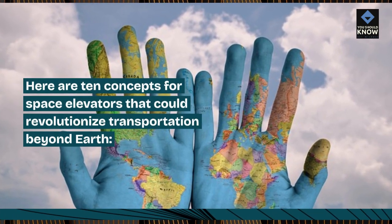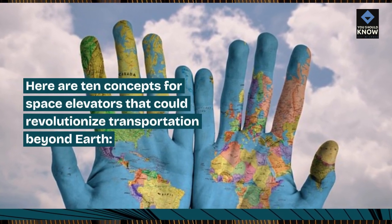Here are 10 concepts for space elevators that could revolutionize transportation beyond Earth.